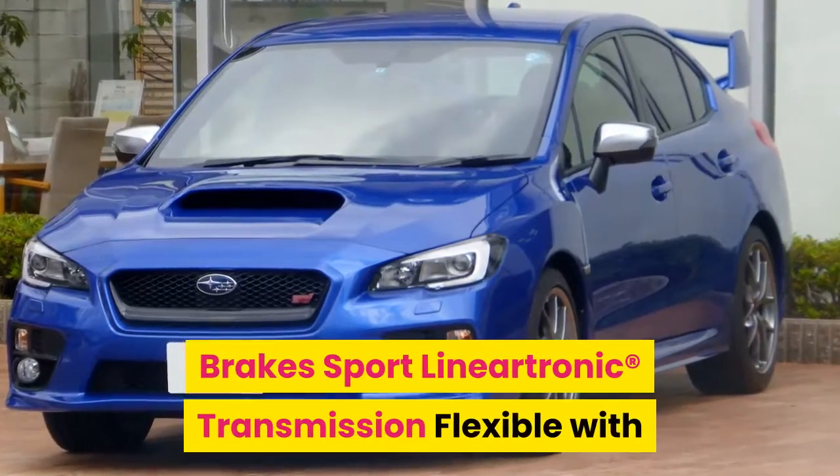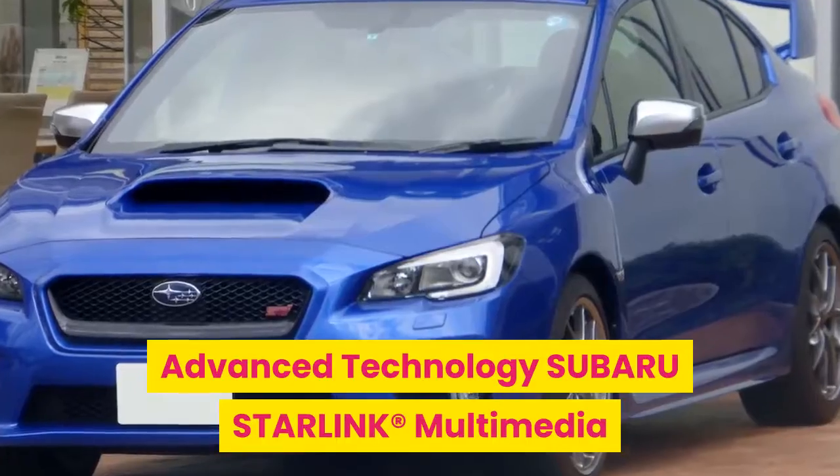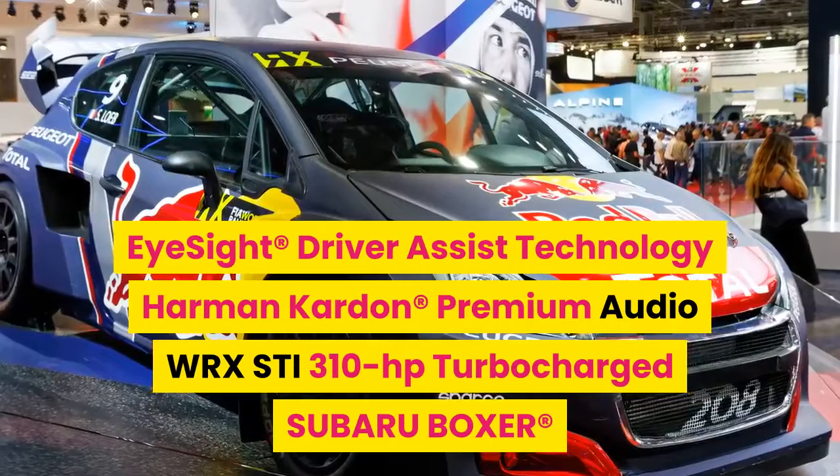Sport Lineartronic transmission. Flexible with advanced technology: Subaru Starlink multimedia, EyeSight driver assist technology, and Harman Kardon premium audio.